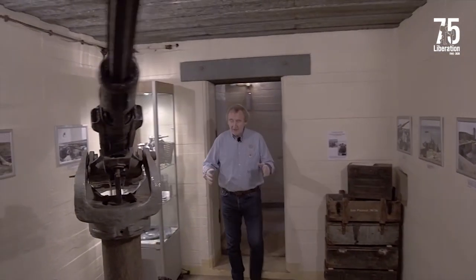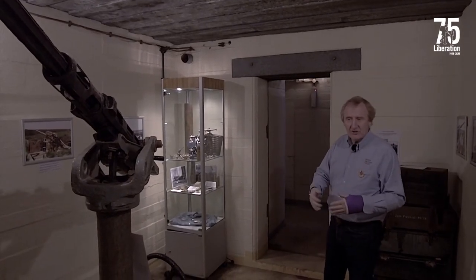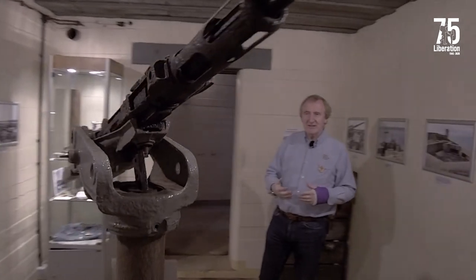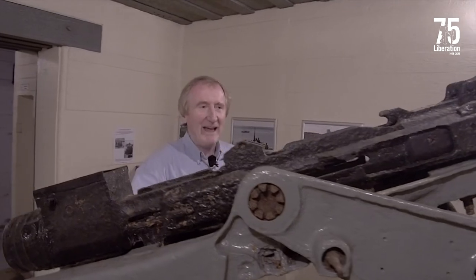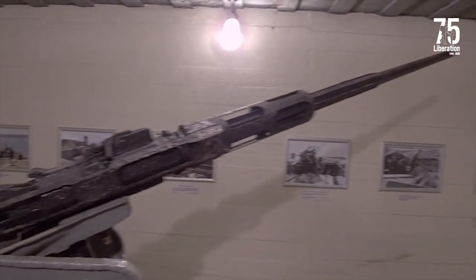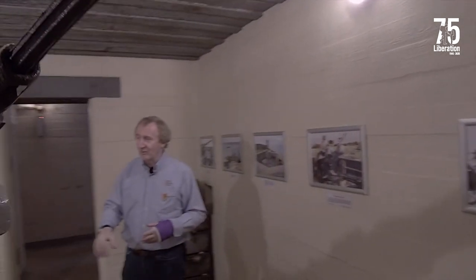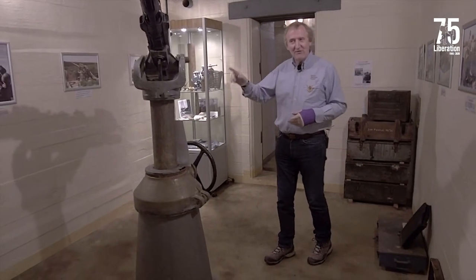These ammunition bunkers are a standard design — two rooms, one like this and an identical one next door. One would have held the cartridges and one would have held the shell heads. Now they're being used to display various artifacts. What's really interesting in this one is we've got a fantastic artifact: an Oerlikon 20mm cannon. This would have been used in an anti-aircraft role all over the island as well as on ships — in fact, this one came off a ship that was sunk and has been recovered by divers.